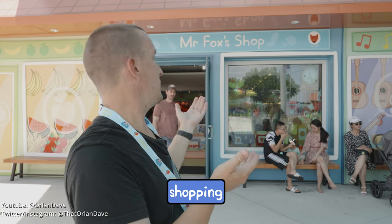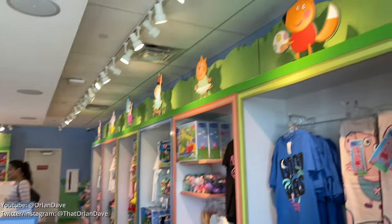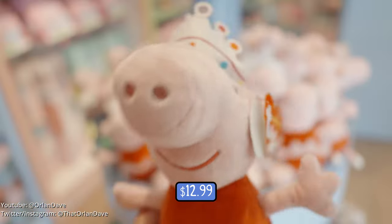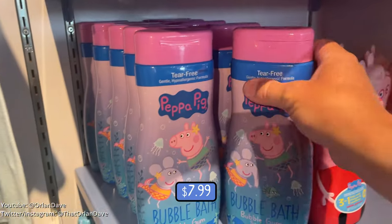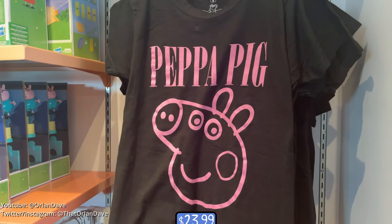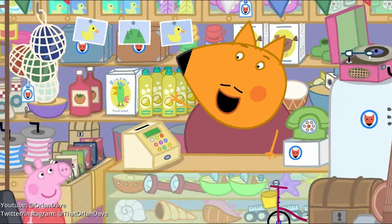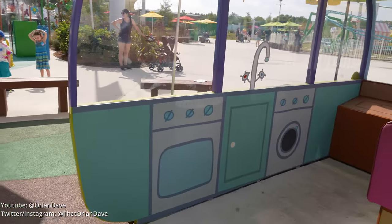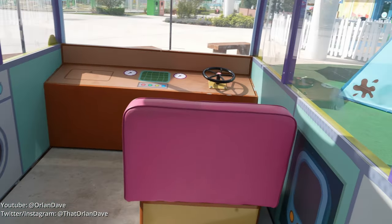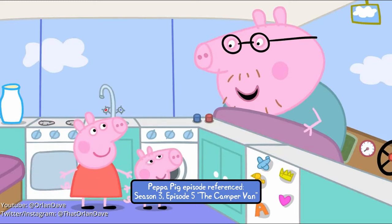Of course we have shopping — this is the only store in the park, but it's a good-sized store with a lot of really cool Peppa Pig merchandise. This is Mr. Fox's Shop. We can go inside the tents here. The camper is fancy — it's got a washer and dryer in it. And if you notice, the steering wheel is on the right side because it's a British show.